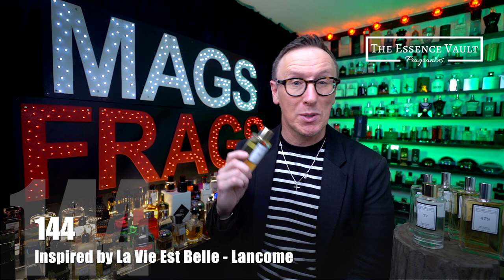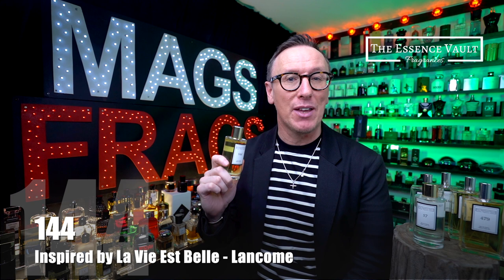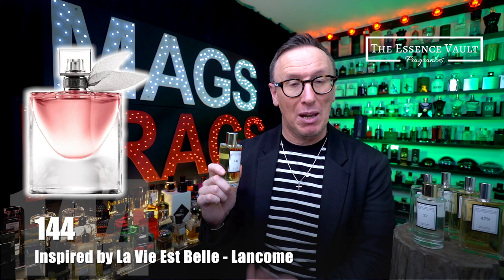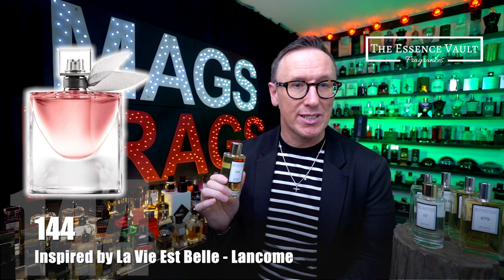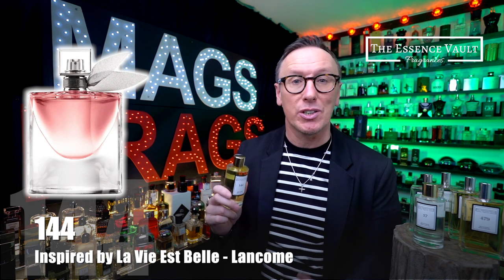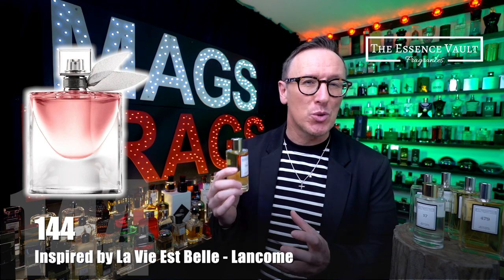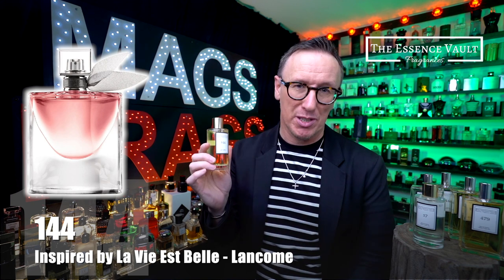Essence Vault number 144 is inspired by the original La Vie Est Belle by Lancôme. If you like ultra sweet smelling perfumes, they don't come much more deliciously sweet than this. It opens up with fruity notes of black currant and pear, supported by powdery florals in the heart including iris, jasmine and orange blossom. But it's the base notes of praline, vanilla and tonka beans which blend with that juicy pear and bring an intense fruity but also creamy sweetness that the original La Vie Est Belle is famous for.